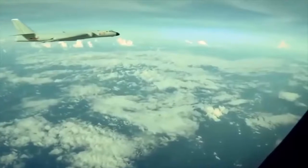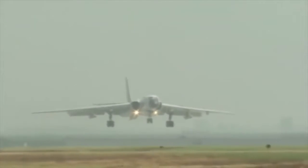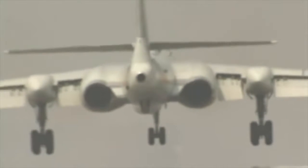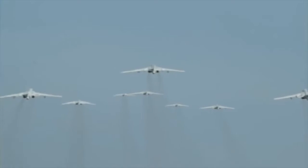The H-6 can carry 9,000 kg of payload, including various air-to-surface missiles, air-to-ship missiles, or free-fall bombs. This aircraft has nuclear attack capabilities, and some versions can carry air-launched cruise missiles. The bomber is fitted with two Xian WP-8 turbojets.